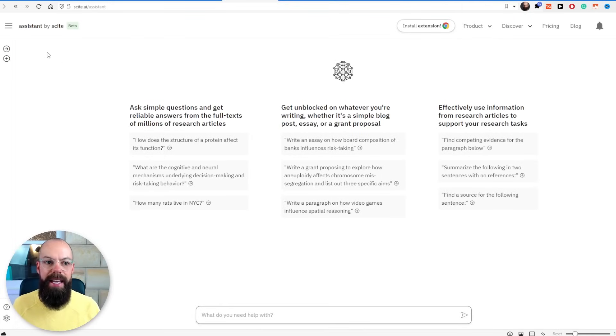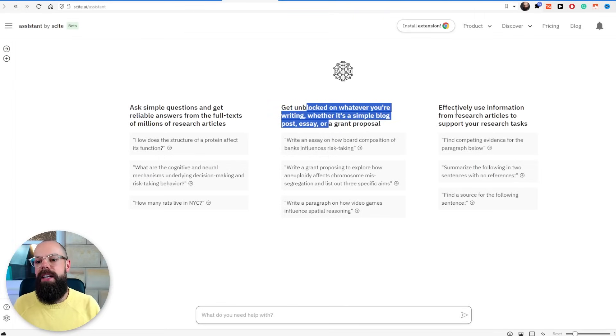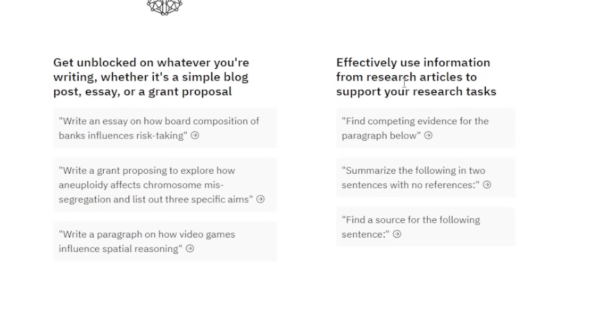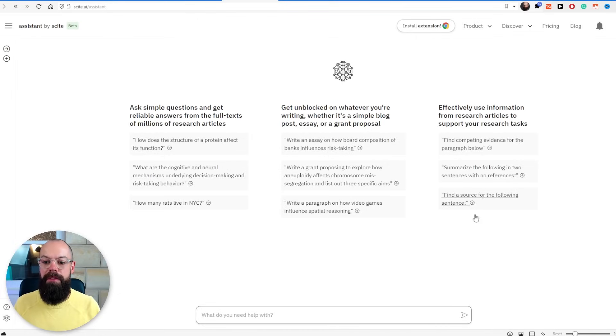If I want to get a little bit more science-focused, I highly recommend using Sight Assistant. It is in beta. I don't know if they're ever going to charge for it, but ultimately it does a wide range of different science and researcher things. You can ask simple questions and get full text from millions of research articles, it can help with writing, and it can go find a source for something. If you need to do something a little bit more science-focused, I'd recommend Sight at the moment. These AI tools are changing all the time, so watch this space.